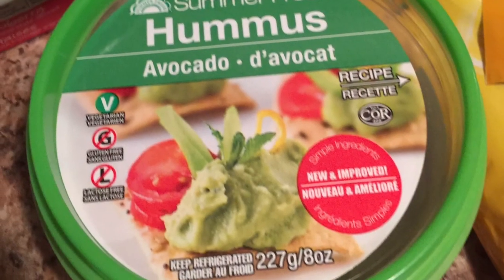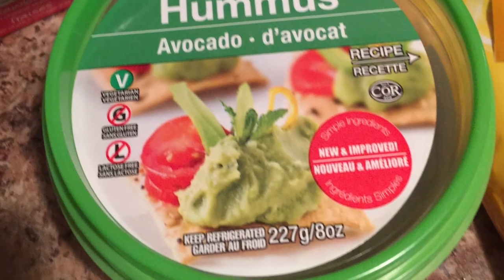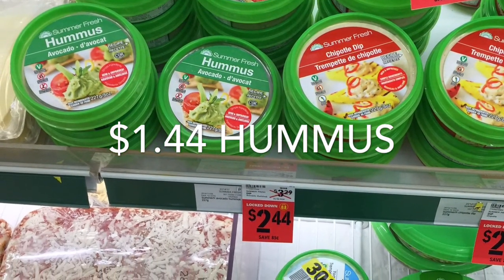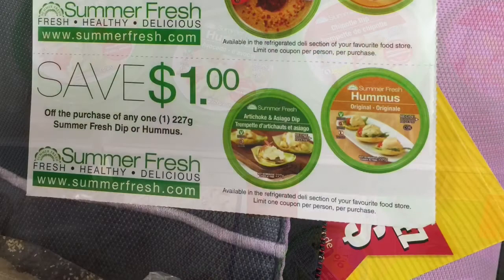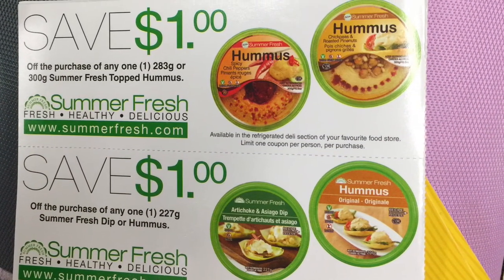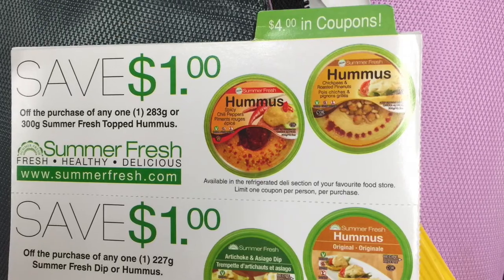The hummus, which is something I usually find extremely overpriced, was only $2.44 on sale at Food Basics. And I had a $1 off coupon from an insert in the last LCBO magazine, making it only $1.44.